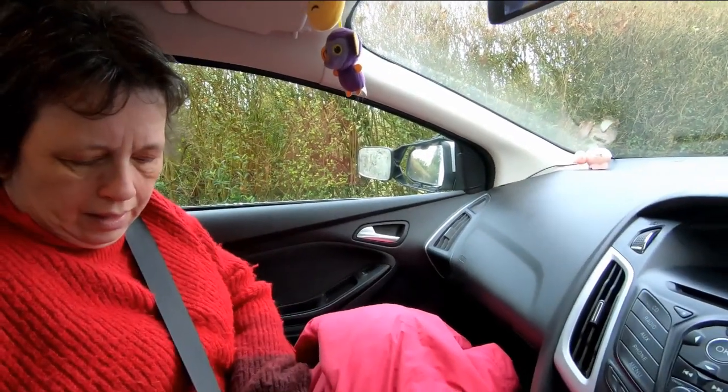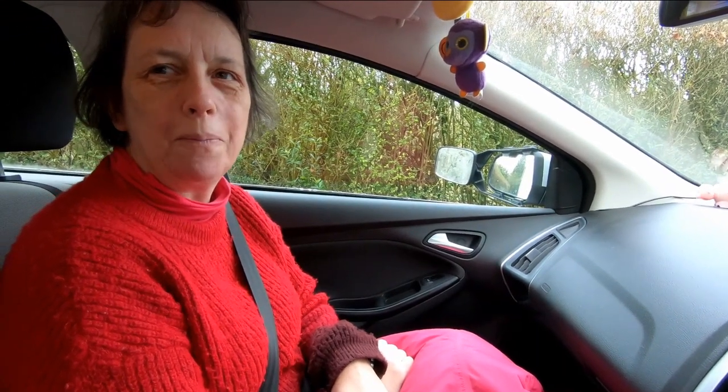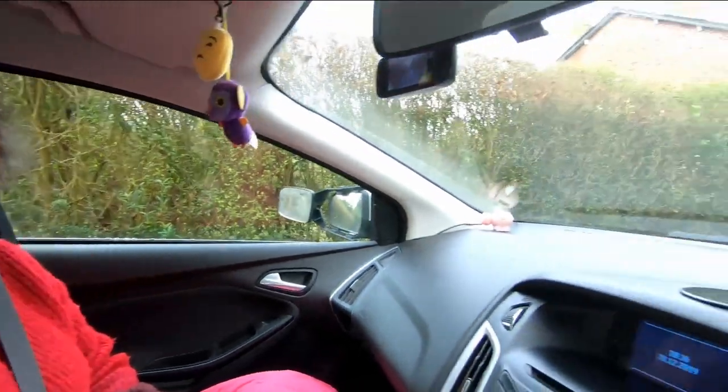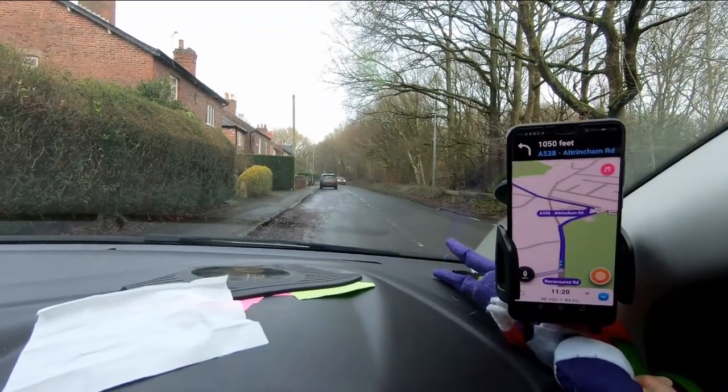We're on our travels for some camping at New Year. We're going to Sandy Lane Farm, near Something Kinnerton, other side of Chester, on the North Wales border. About a 50-minute drive roughly. Let's hit the road.